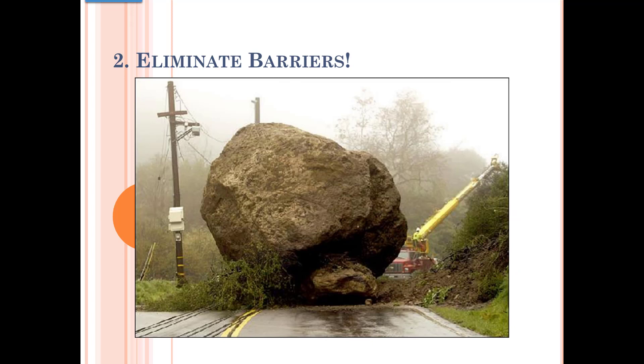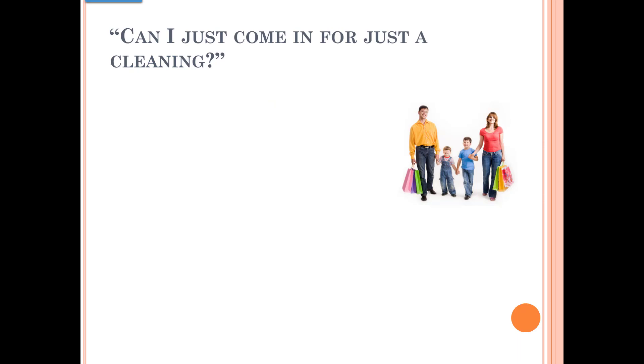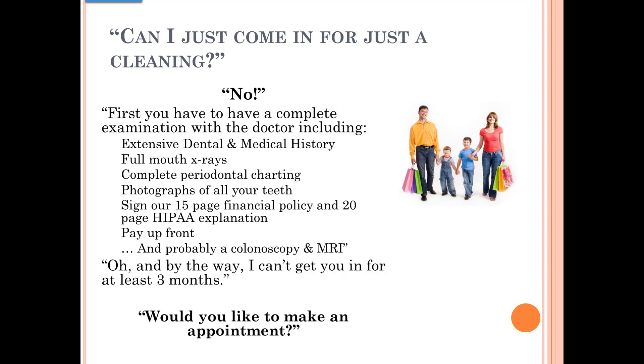The second thing you need to do is eliminate barriers. We put barriers up all the time. Here's an example: 'Can I come in just for a cleaning?' — a pretty common question. And the pretty common answer is no: first you have to come in for a complete exam with a doctor, an FMX, perio charting, photographs, sign our 50,000 pages of disclaimers, pay up front, and by the way, I can't get you in for about three months. Now would you like to make an appointment? The patient thinks: 'I think I'll call somebody else, thanks just the same.' Big barrier. The doctor thinks everything is okay, but the patient has a little bit different perspective on that.